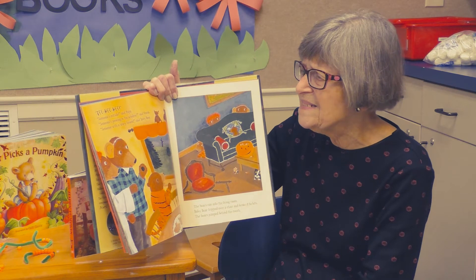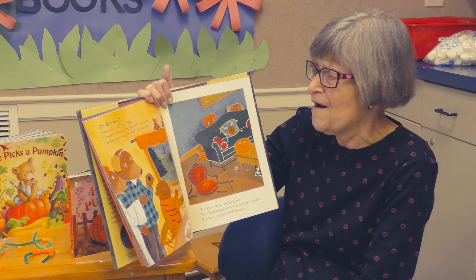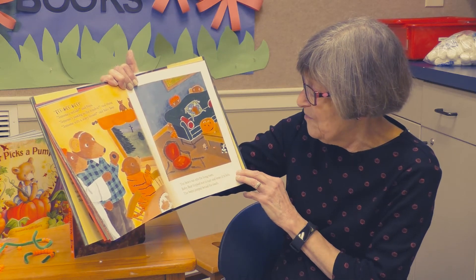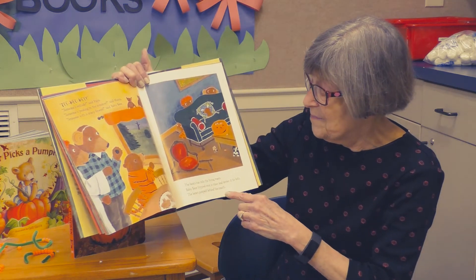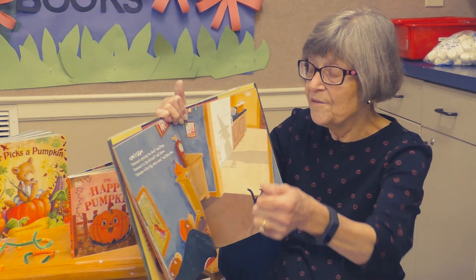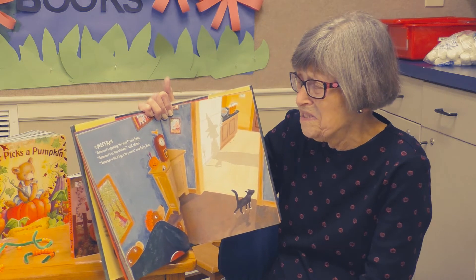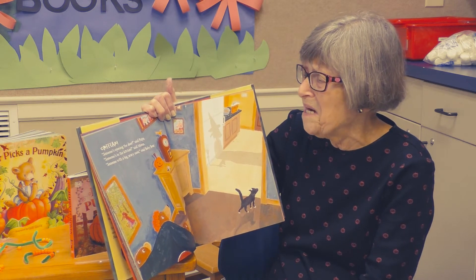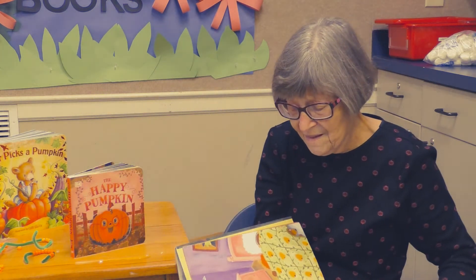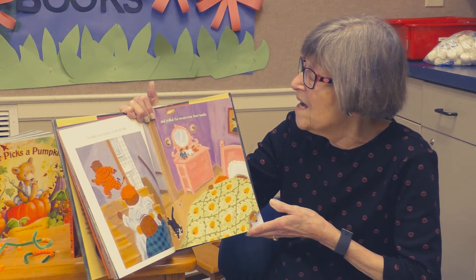"Hee hee hee hee." "Someone's still outside," said Papa Bear. "Someone's peeking in the window," said Mama Bear. "Someone with a scary broom," said Baby Bear. The bears ran into the living room. Baby Bear tripped over a chair and broke it. The bears jumped and hid behind the couch. Someone was opening the door. "Someone's in the kitchen," said Mama. "Someone with a big scary nose," said Baby Bear.